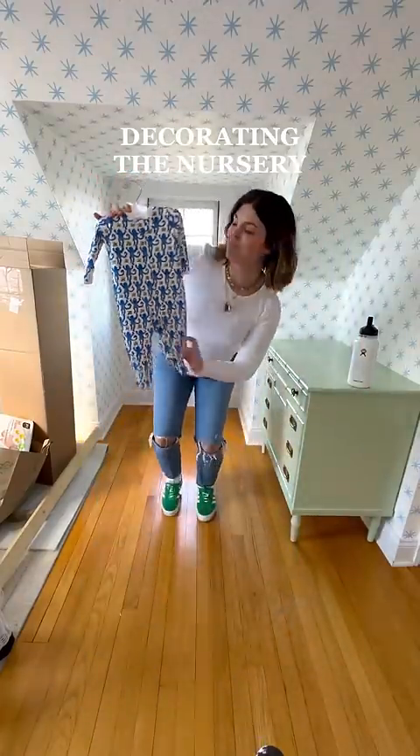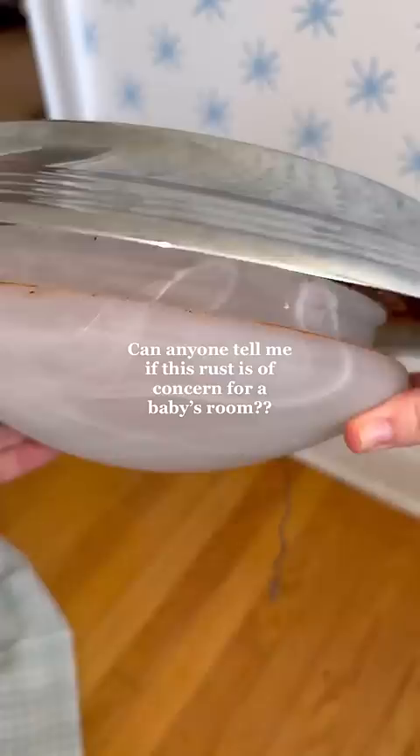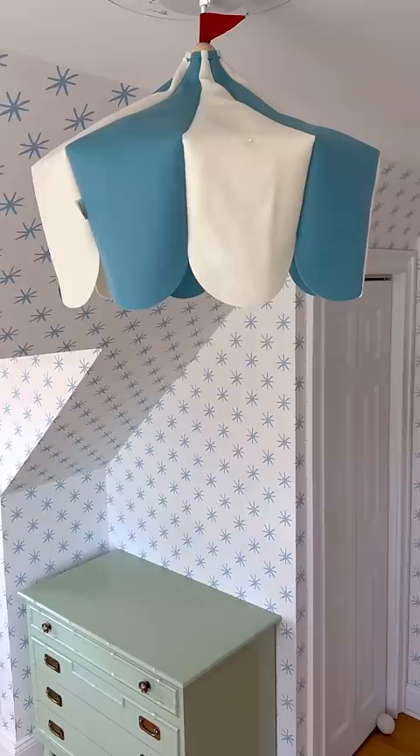I'm decorating my first baby's nursery based off of vibes only. First off, I need to fix the vibes of this disgusting light with this adorable felt one I found on Etsy.